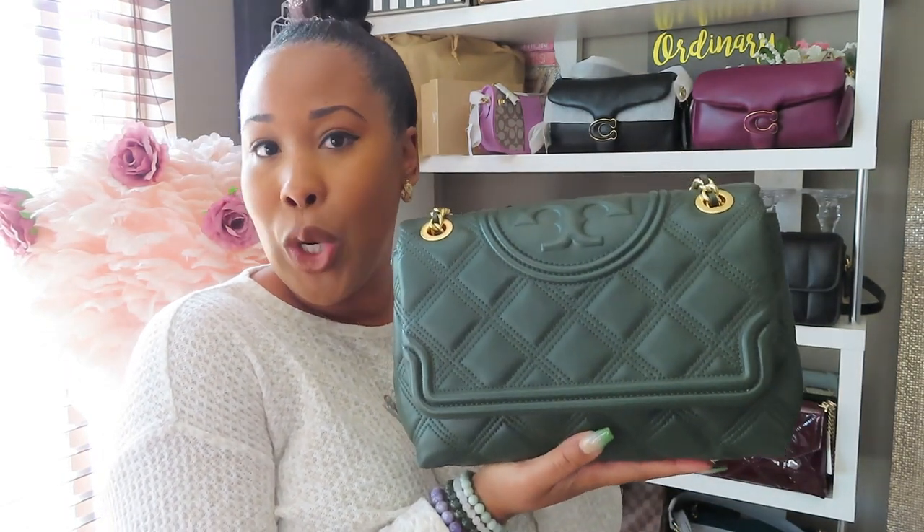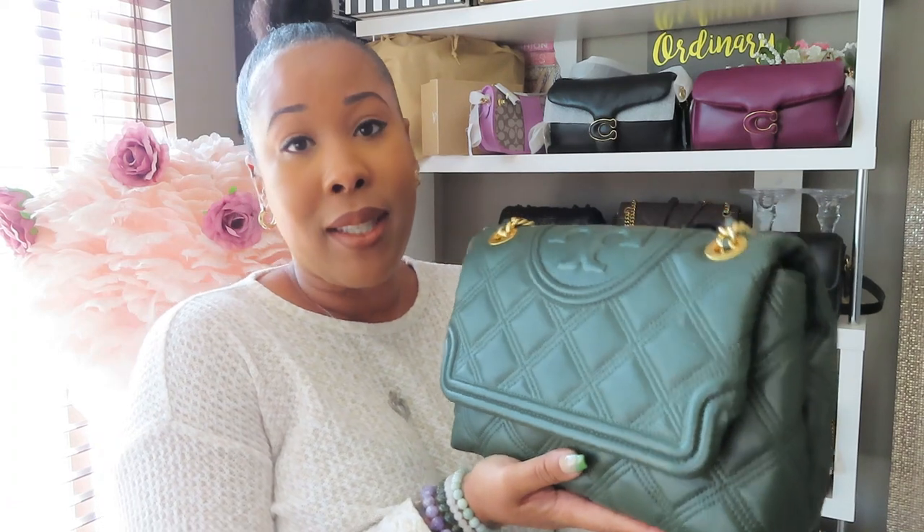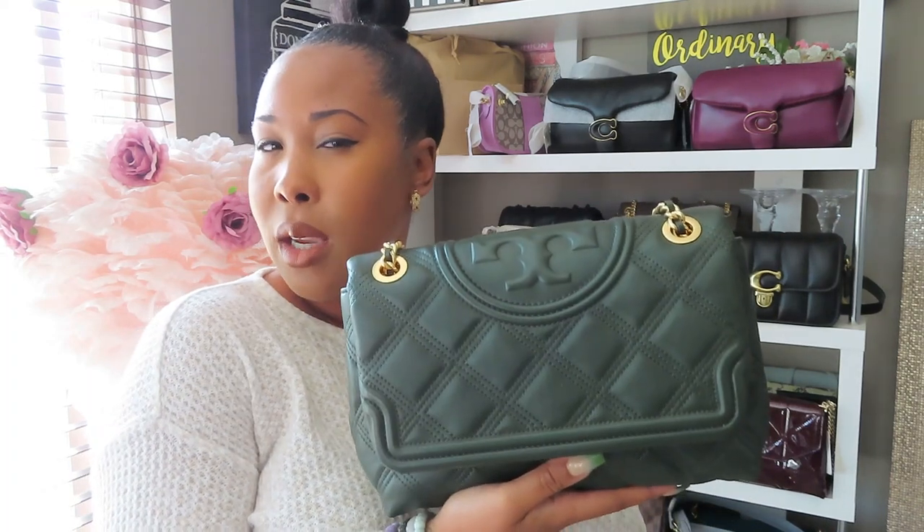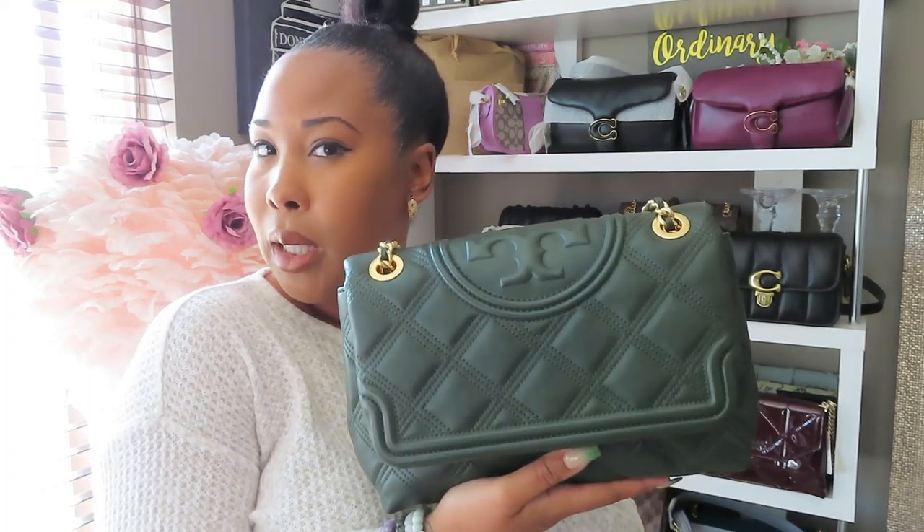You guys see this beautiful bag right here — honestly, I should title this video 'Bags I purchased but never wore,' because this bag has been sitting on my shelf for the last few months. I think I got her back in possibly November. Let me go ahead and give you the actual details from the website and then I'll share my personal opinion on it.